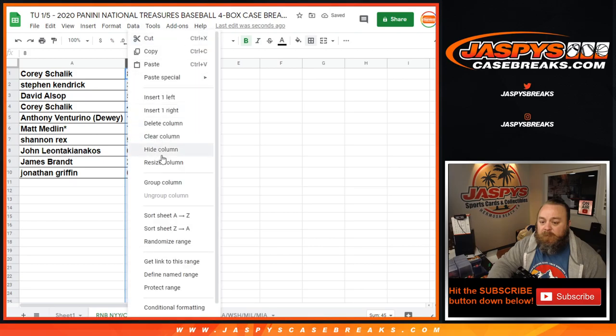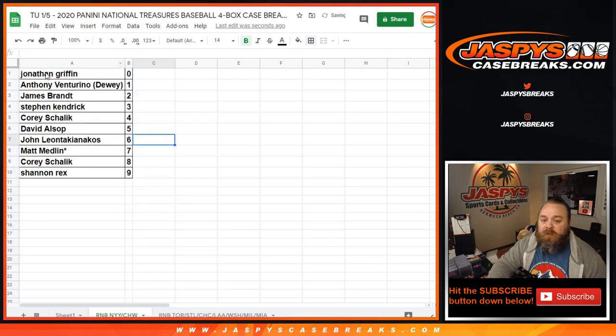Let's sort this by numbers. Jonathan Griffin with the 0 spot gets any and all redemptions for the White Sox and Yankees, even known 1-of-1 redemptions. Anthony Venturino will get any in-person 1-of-1s with the 1 spot.